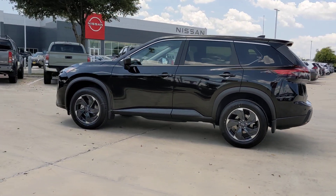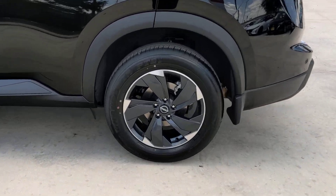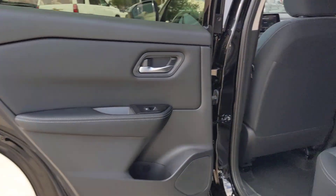Intelligent auto on-off high beams, pre-collision system, lane departure warning, all-wheel drive, keyless entry, heated mirrors, power lift gate, keyless start, satellite radio, backup camera.